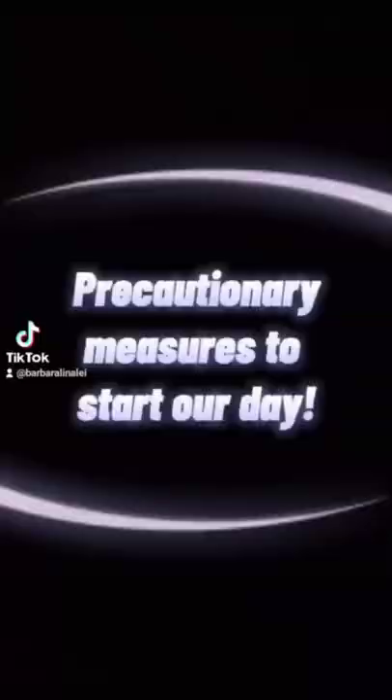Hello and welcome back to my channel. This is my vlog episode 4. Today I'm gonna share with you what my typical day looks like. Good morning and welcome to my typical weekday morning, with some precautionary measures to start our day.